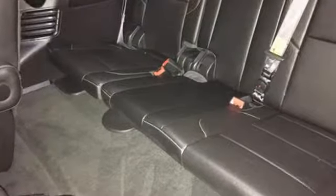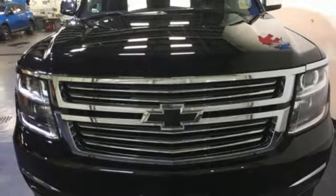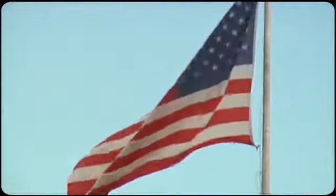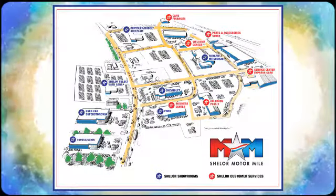Get behind the wheel of uncompromising performance today when you come in for a test drive. Come visit us on the Motor Mile, where you're always a name and never a number. Call, click, or stop in. We're conveniently located at 200 Motor Lane in Christiansburg, Virginia.